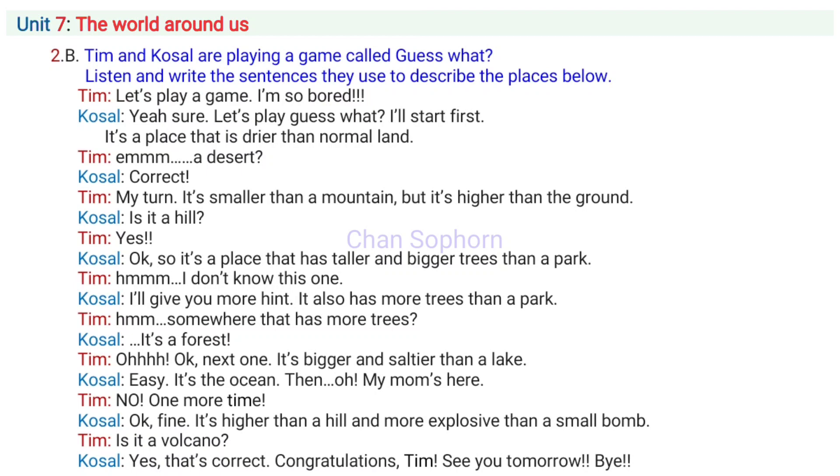Okay, so it's a place that has taller and bigger trees than a park. Hmm, I don't know this one. I'll give you another hint. It also has more trees than a park. Somewhere that has more trees? It's a forest.